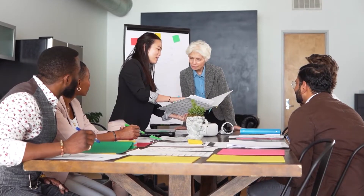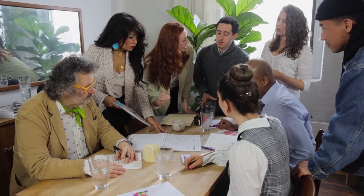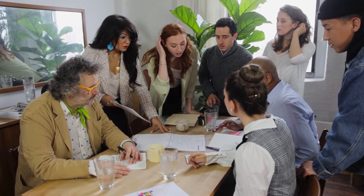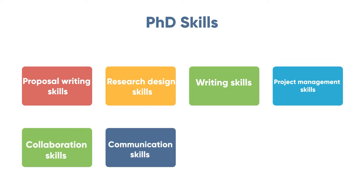To complete a PhD degree, your committee members and supervisors should be satisfied with the level of your work displayed in your thesis. Your supervisors and committee members expect more from you as a PhD student compared to a master's student. Additionally, as a PhD student you need to demonstrate a high level of proposal writing skills, research design skills, writing skills, project management skills, collaboration skills, and communication skills.